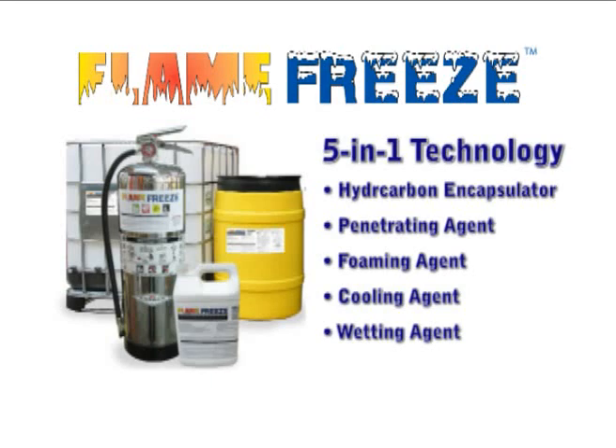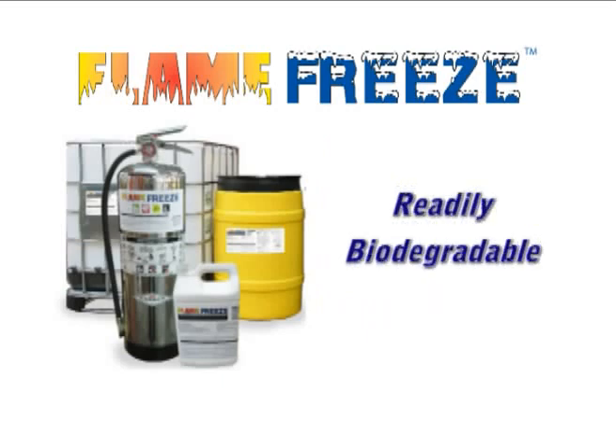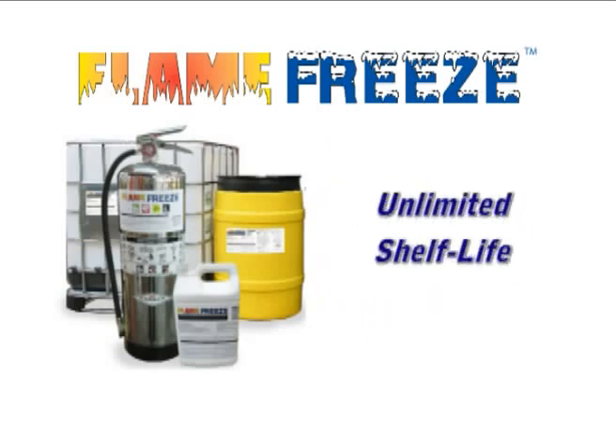But unlike conventional foams and wetting agents that only work on Class A fires, Flame Freeze works on Class A, B, D, and K fires. Flame Freeze is also biodegradable, environmentally friendly, and has an unlimited shelf life in concentrated and in mixed-use form.